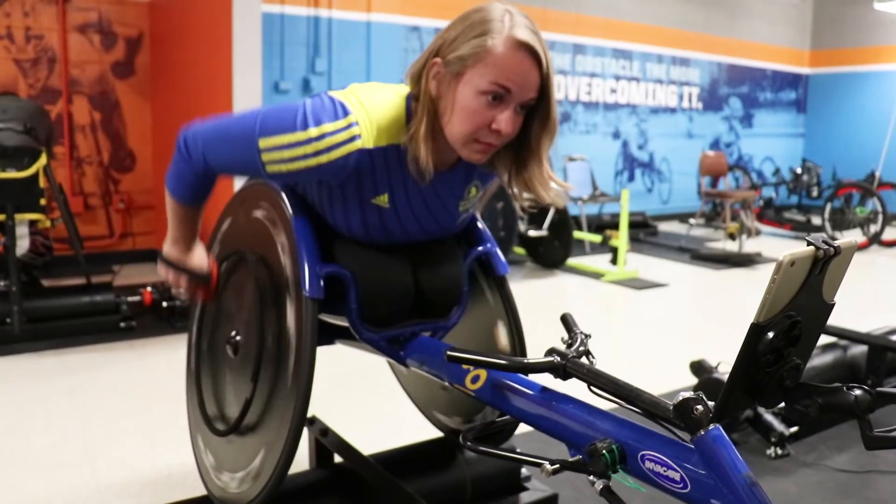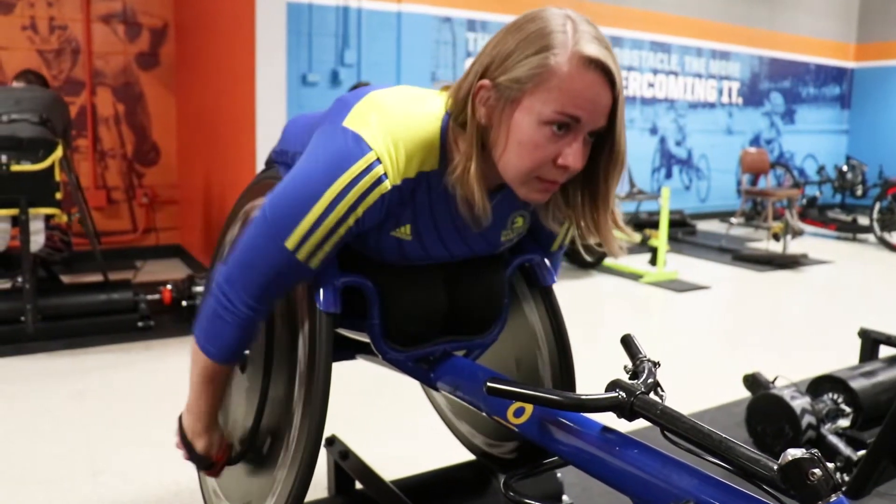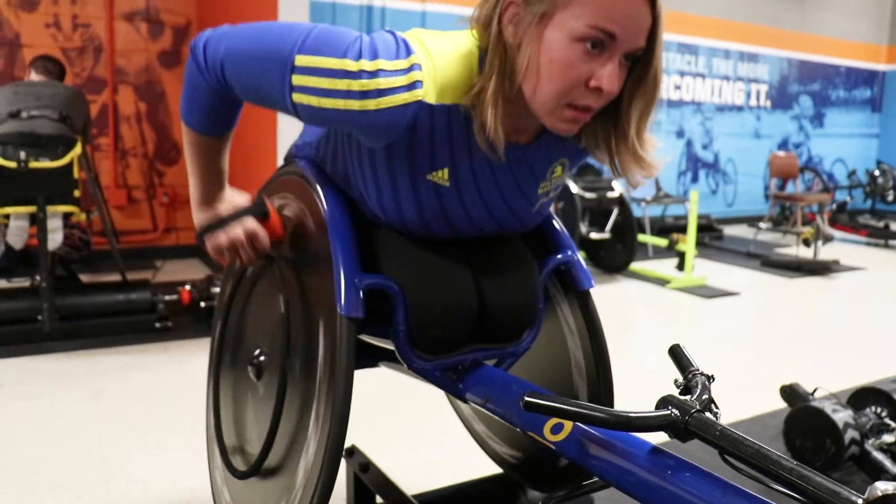I came here in 2012 as a freshman studying at the College of Business, and I came here mainly for the wheelchair racing team, because it's the only college in the country that has a program. I ended up taking a class all about 3D printing and that's kind of how I started getting immersed in this world.